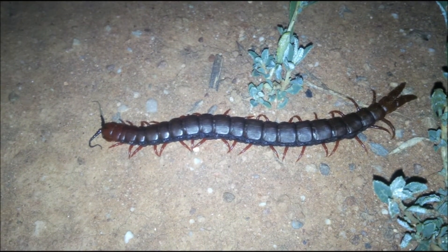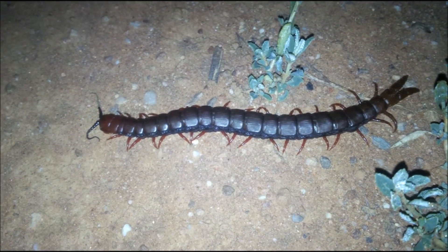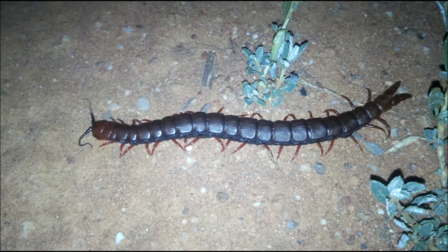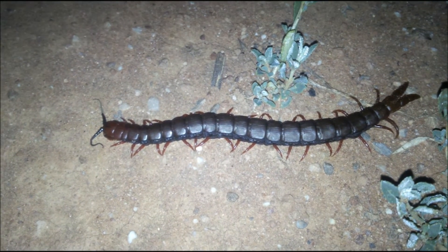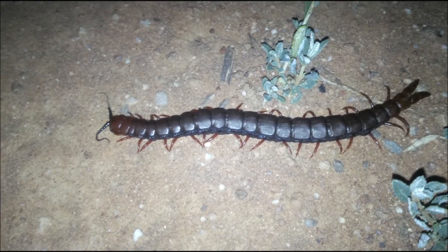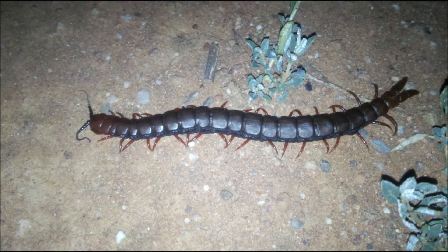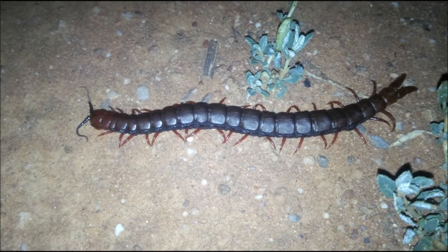The millipede is a detritivore, so it eats rotting detritus or vegetation — pretty much what some people would call a herbivore — whereas this centipede is actually a carnivore. Because of its unusual flattened shape, it can very easily fit into tight crevices and catch insects such as crickets, cockroaches, fish moths, and various other creatures that hide more easily.